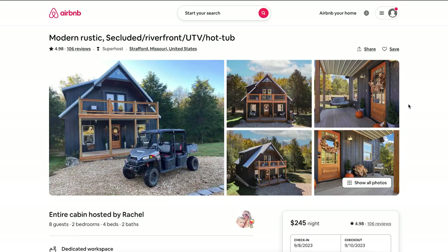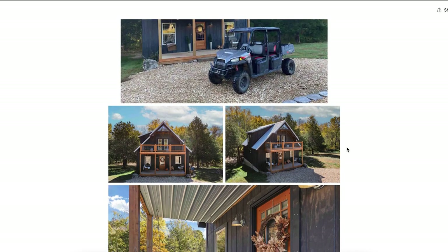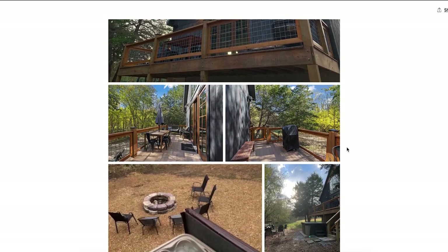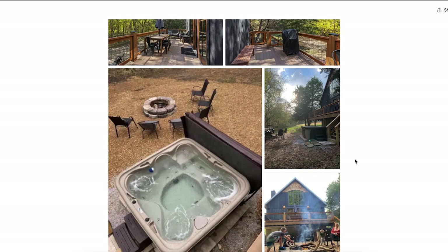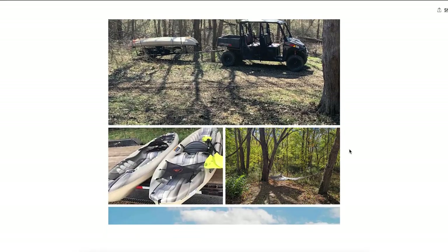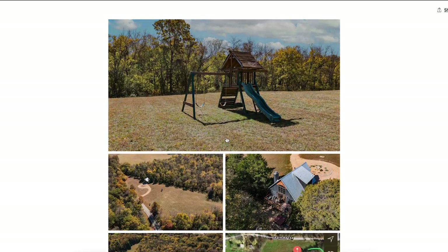It's a modern rustic cabin on the James River or Finley River — I forget which — and it comes with a UTV, a four-seater. Right off the bat you see the UTV included. The cabin looks like someone converted their personal home for others to enjoy. It's secluded, with a hot tub right next to the fire pit. It comes with kayaks and a hammock out in the woods.